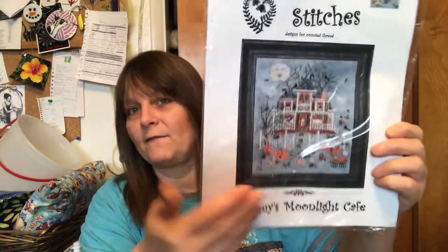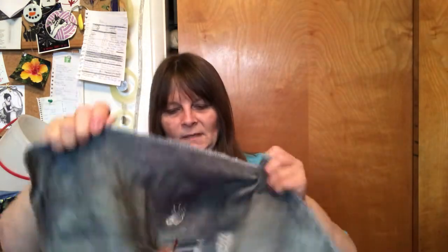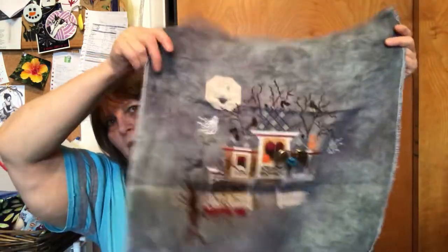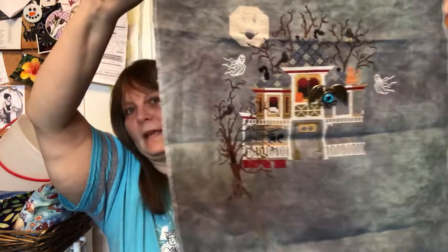I also have Mummy's Moonlight Cafe — for the homework about a house with a bathroom, there's got to be a bathroom in a cafe. This is 28 count Haunted by Picture This Plus. I really want to push through and get a lot done on this one in October — it's a fun stitch, it's just sitting down and getting it done.